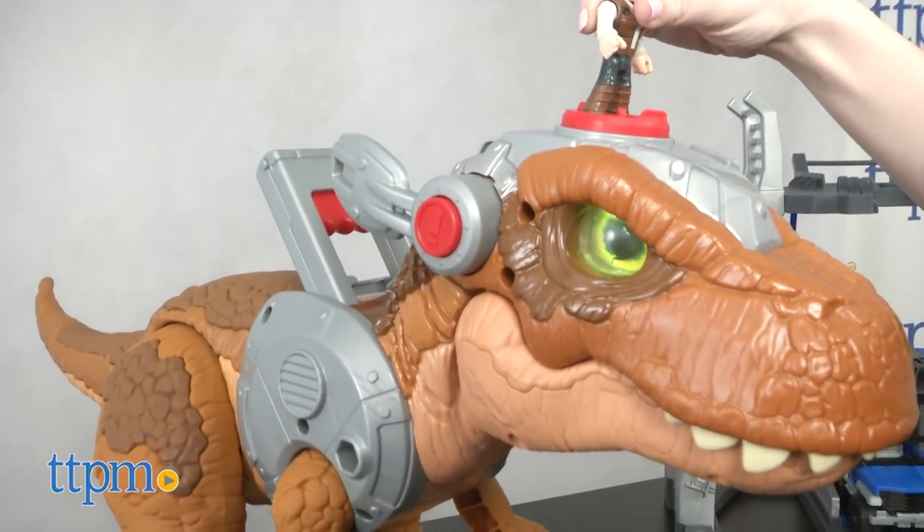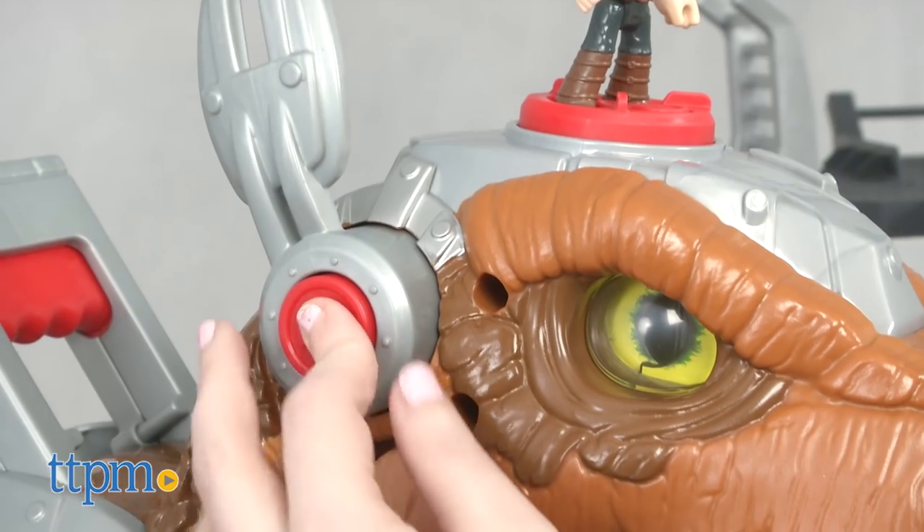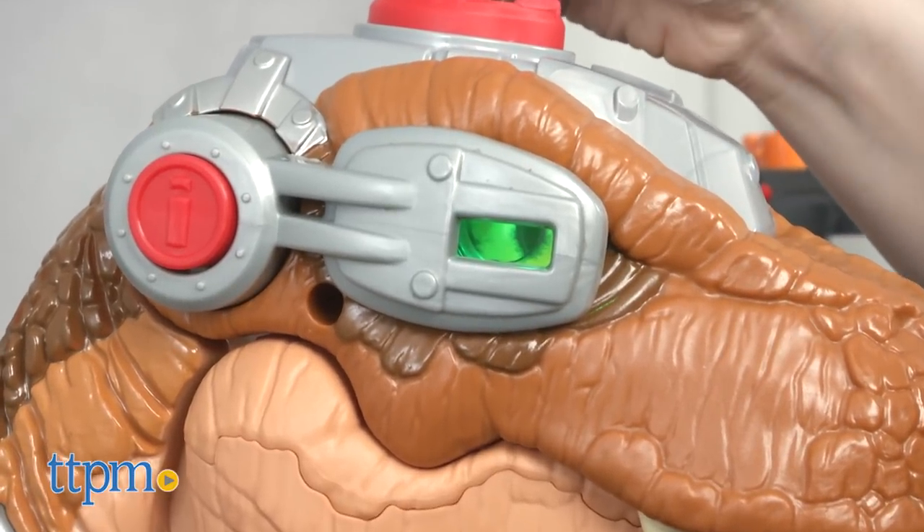Kids can set Owen on top of the power pad atop the T-Rex and turn the figure on the platform to make the T-Rex respond. Its eyes will change from green to red to show it has entered predator mode.